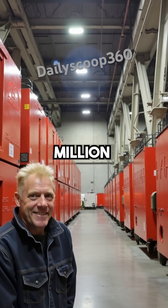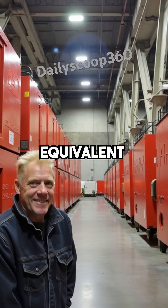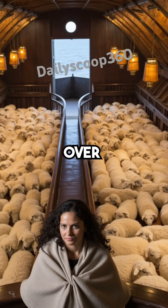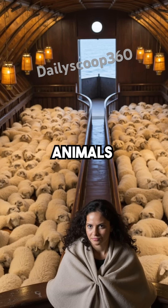That creates one and a half million cubic feet of space, equivalent to 522 railroad cars — enough room for over 125,000 sheep-sized animals.